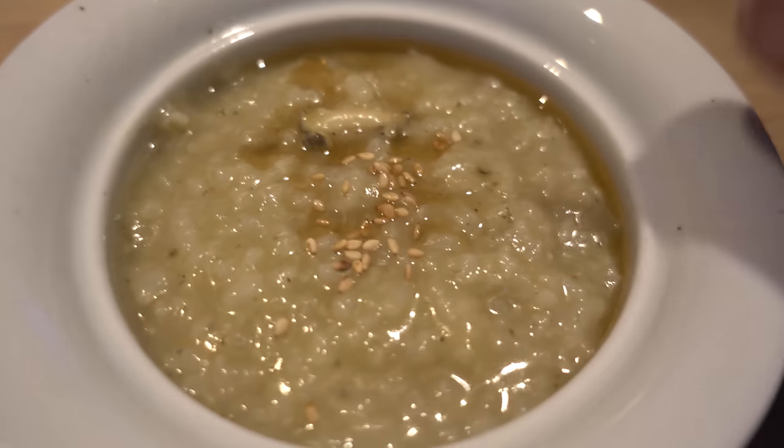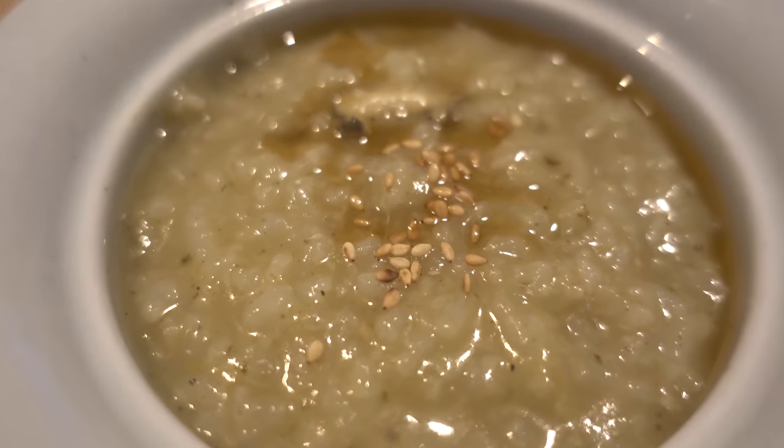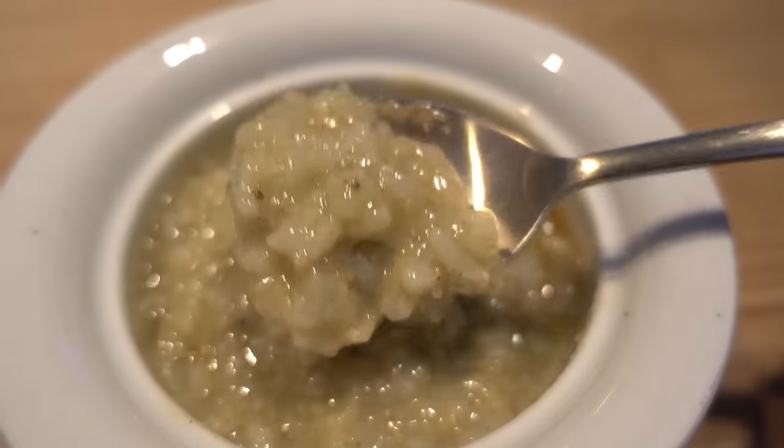First course is here — this is the abalone porridge. It smells so good, my mouth is already watering. There's a lot of sesame oil in here, it's so aromatic. The flavor profile is not very strong; there's nothing really overpowering in this porridge. You can taste the little chunks of abalone, and when you bite down, you get that nice crunch of the sesame seeds. This is a really nice, subtle start to this dinner.